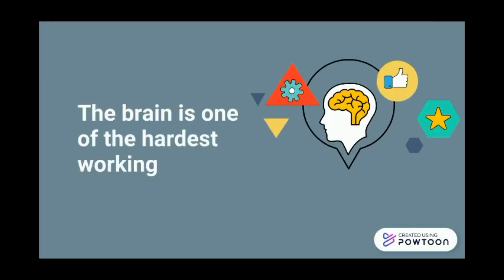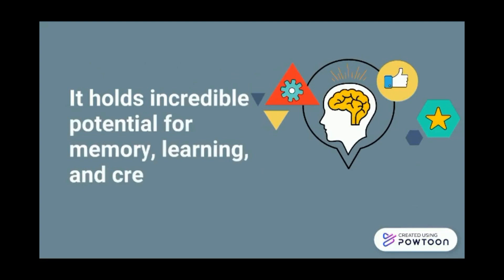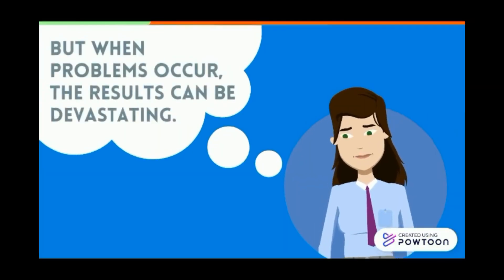The brain is one of the hardest working organs in the body. It holds incredible potential for memory, learning and creativity. But when problems occur, the result can be devastating.